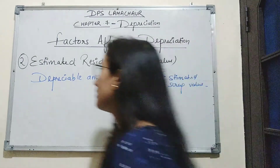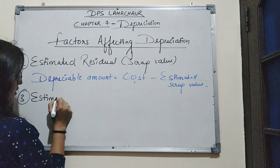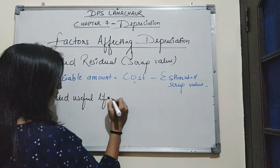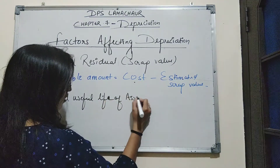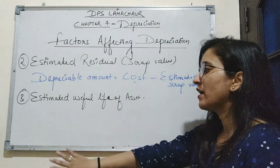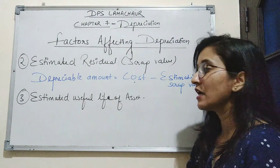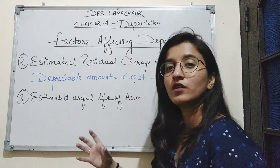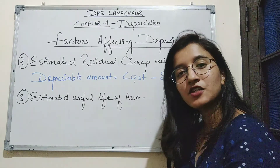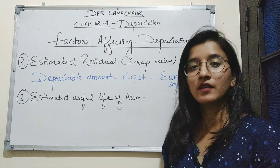The last factor affecting depreciation is estimated useful life of the asset. The businessman assumes the estimated useful life of an asset in terms of the number of years it is used for business operations. We have learned the basic concepts of depreciation. In the next session, we will continue with some methods of calculating depreciation. That's all for today. Thank you.